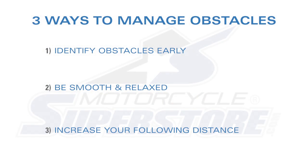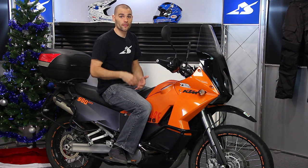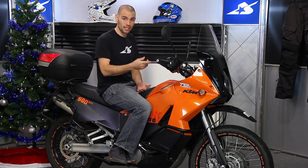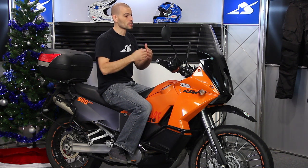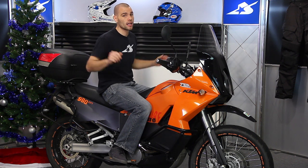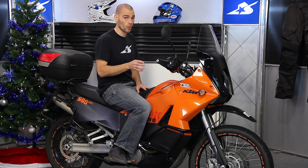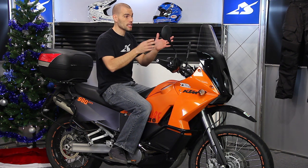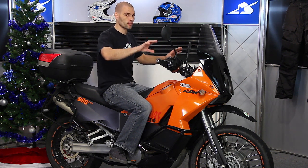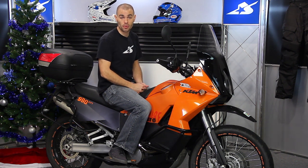The third thing is to increase your following distance. This sounds like a no-brainer, but it allows you to better perform the first two tips — early identification and being smooth. Giving yourself more room between you and the people in front of or around you lets you spot those obstacles before they surprise you, see them, anticipate them, and keep yourself calm and smooth. Follow those three tips and it'll help you get through this wet season a little bit better.